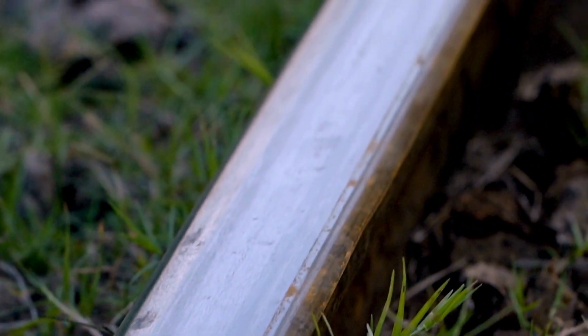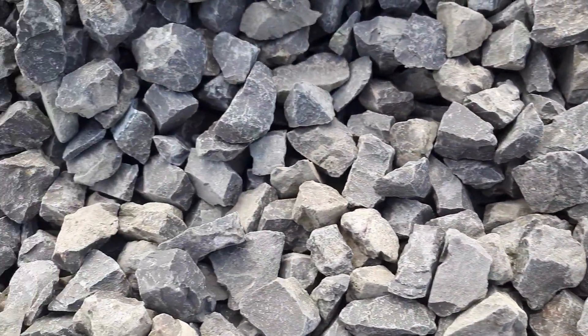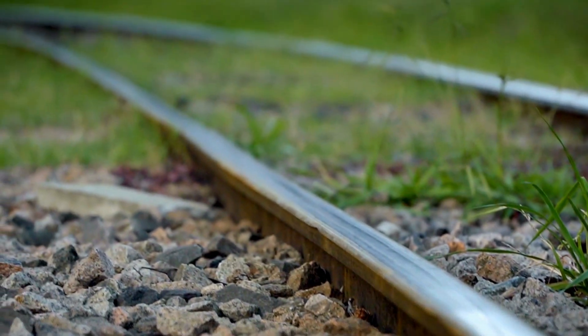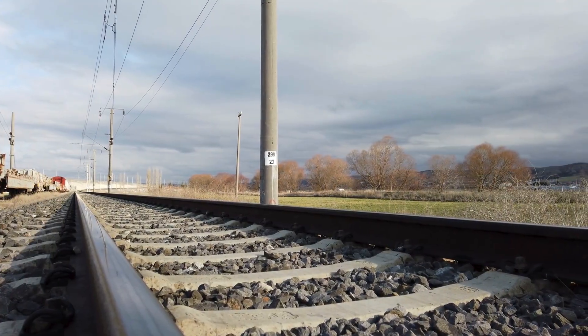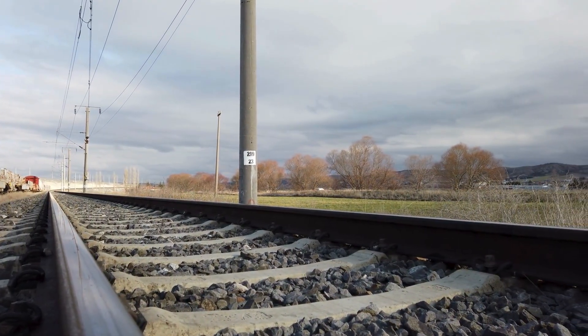And then there are the weeds. You rarely see a jungle growing in the middle of a train track. That's because this thick layer of sharp rocks makes it incredibly difficult for plants to take root. If plants were allowed to grow, their roots would break up the soil and ruin that stable foundation we need. So the stones act as a weight-bearer, a drainage system, and a weed killer — all in one.